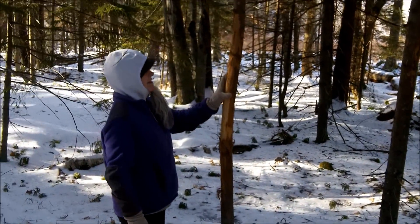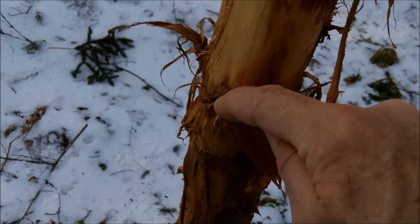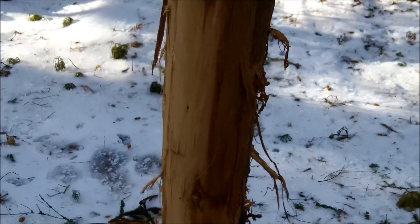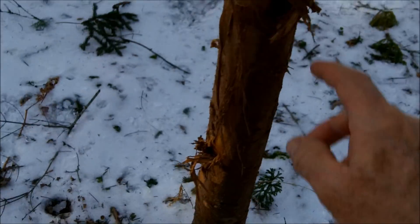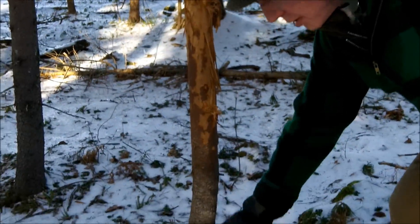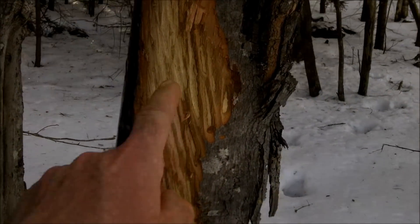Here's another one. See, these are different than the other scrapings I was showing you — this is broken on the top but also broken on the bottom, where the other ones were carved in smooth on the bottom, peeled up and then broken. But this is rubbed — this is their forehead rubbing down and rubbing up. So that's the antlers doing that, not the teeth like the other things. The whitetail buck will rub a tree like this too, but it's down lower. This was done by the moose — moose tracks right here, and he had a little snack.